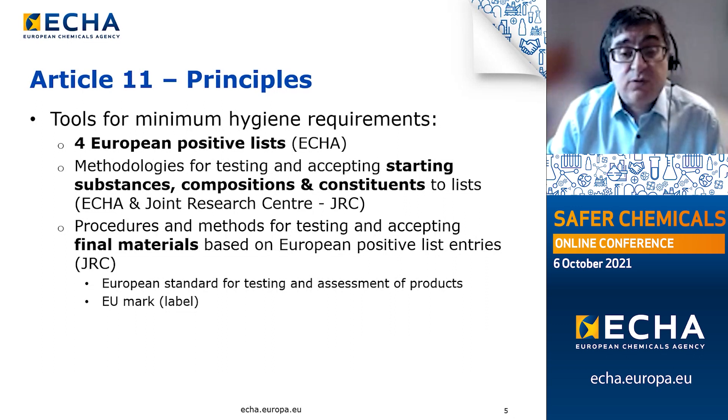Secondly, ECHA will collaborate with the Joint Research Centre in developing methodologies for testing and accepting starting substances, compositions and constituents into the European positive lists. Finally, and without ECHA's direct involvement, there will be the development of procedures and methods for testing and accepting final materials. The European Commission will adopt a European standard for testing and assessing products, and introduce the new EU label that will mark products that are in compliance with the directive.